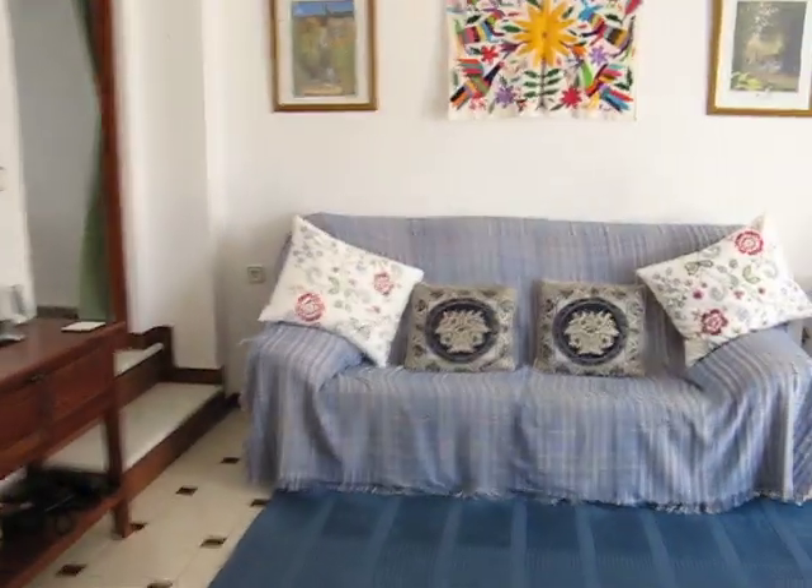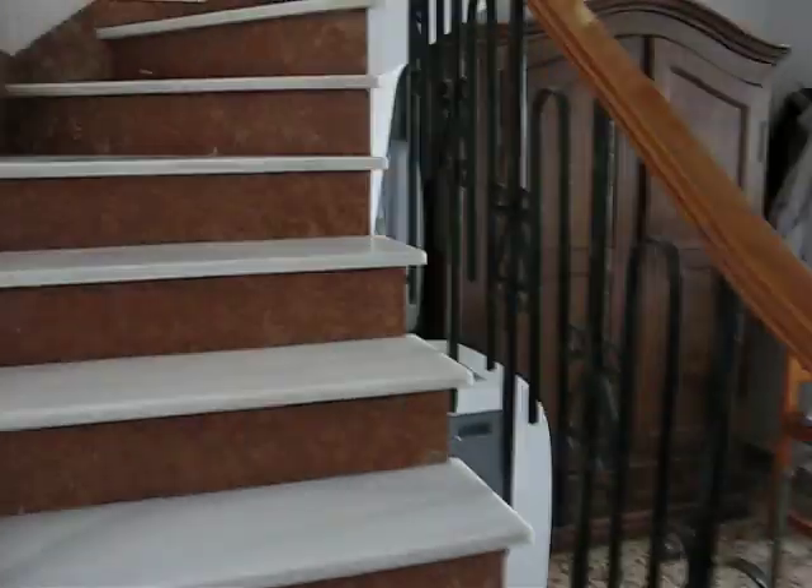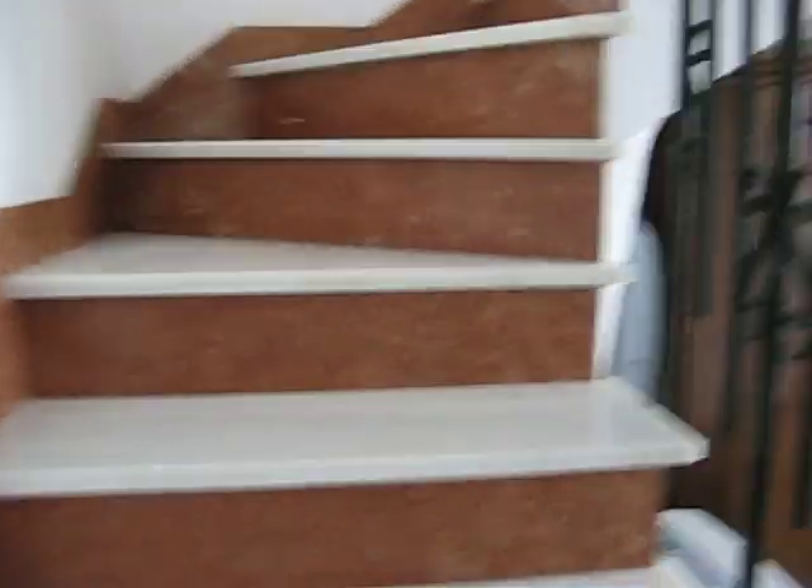Right, we will go back through the living room and upstairs, and I will show you the bedrooms. It is a lovely marble staircase with really nice railings.